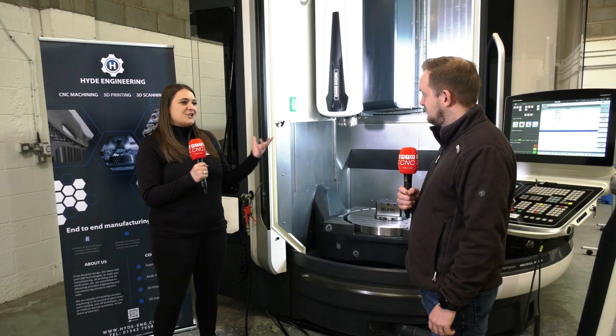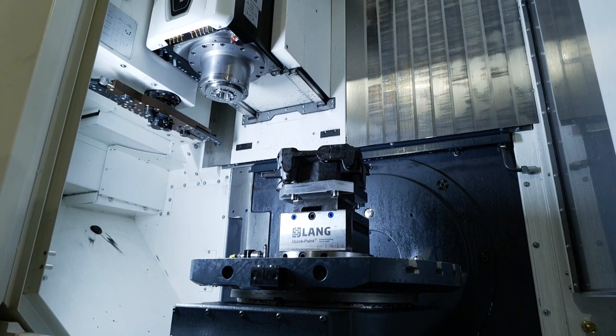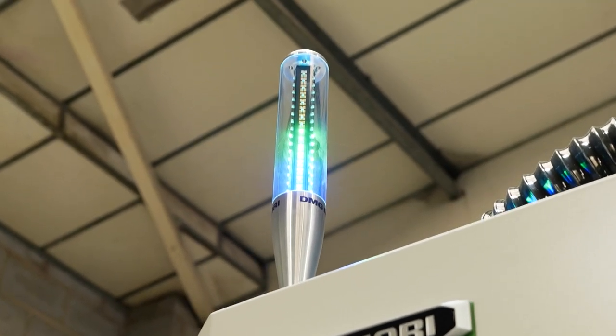It sounds like there's going to be a lot of technology in this facility. Are you looking to invest in more? Yes — we've quoted another big project for a customer, and we're going to need more technology. We're looking at sliding head machines, mill-turns, possibly a couple of others. We're working with DMG Mori at the moment looking at quotes. We're looking at full turnkey and automation — robot loading, bar feed — everything we could possibly squeeze in.